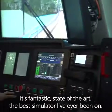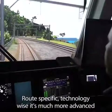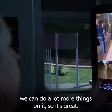It's fantastic, state-of-the-art, the best simulator I've ever been on, route-specific. Technology-wise it's much more advanced, we can do a lot more things on it, so it's great.